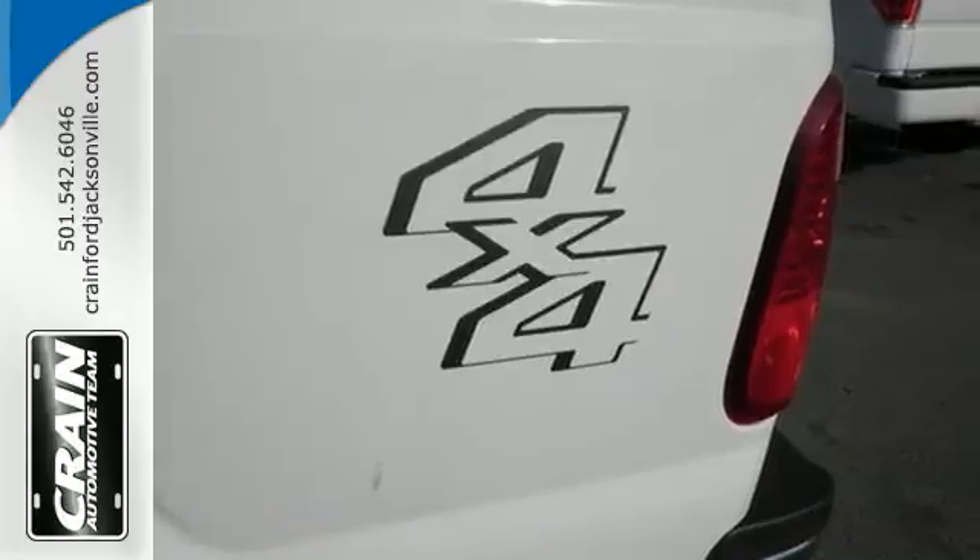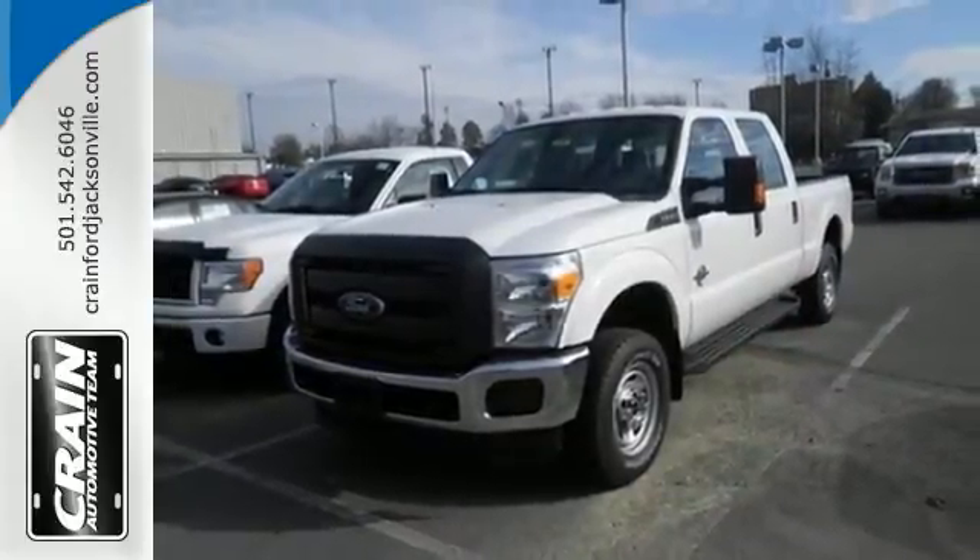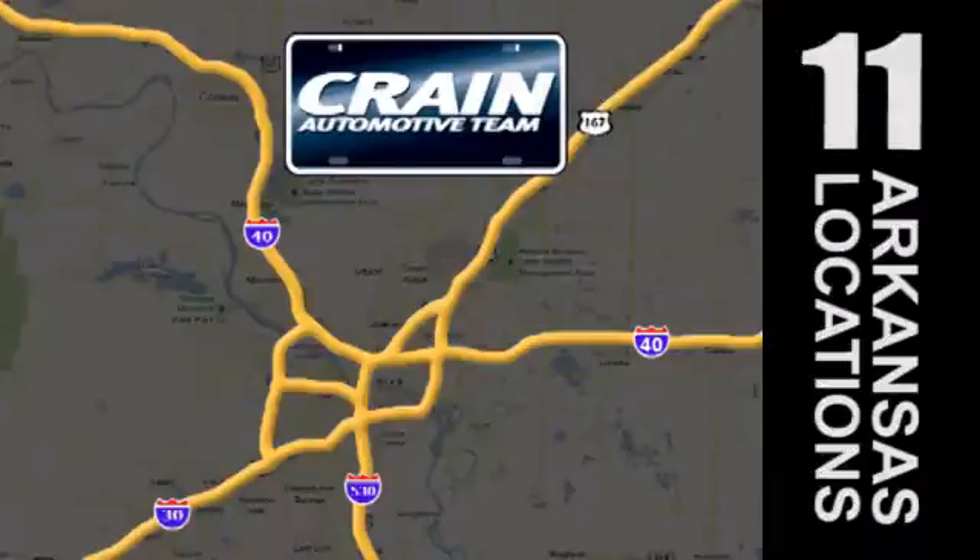This is the truck other trucks look up to. Check it out for yourself today. Visit us anytime at craneteam.com — the crane team's got them! Craneteam.com.